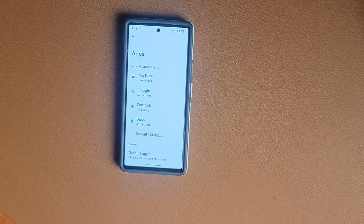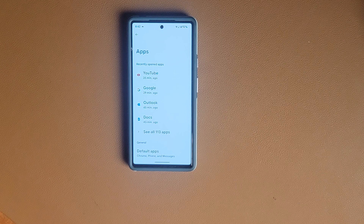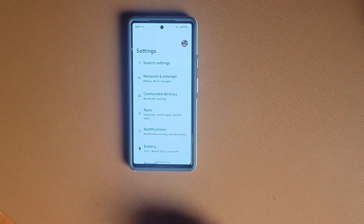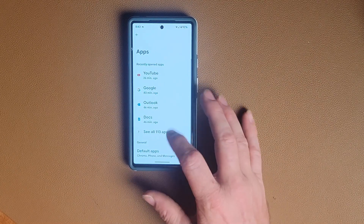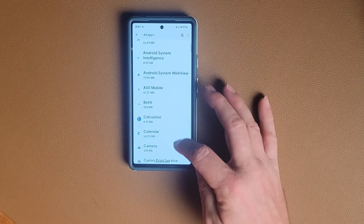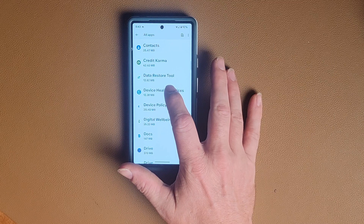I've got an overhead camera here, let me make sure we're lined up. What you're going to do is go to apps, click on all apps, then scroll down to Device Health Services.